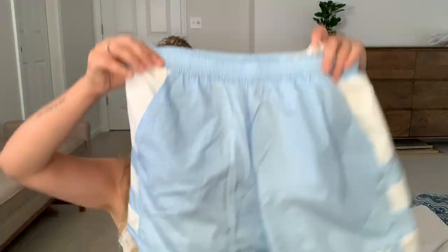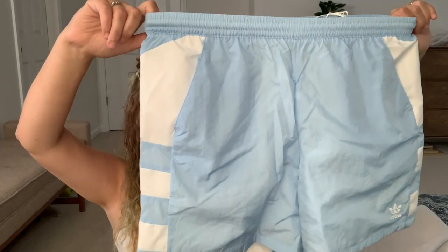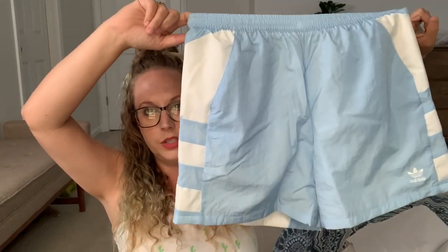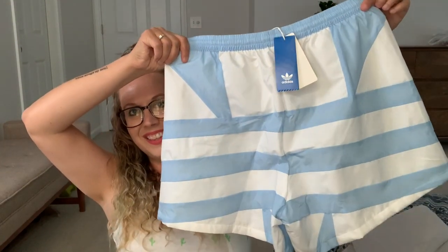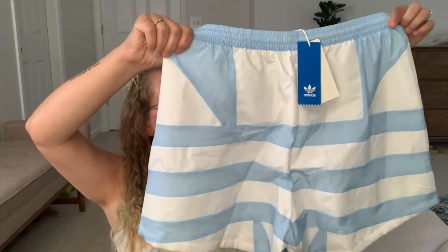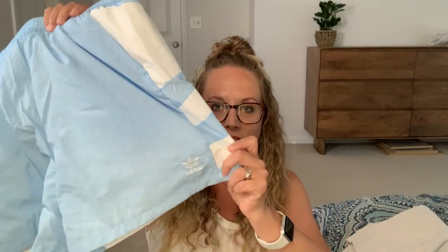Next we have a pair of shorts by Adidas. I was looking for some lounge-around shorts to throw on over a swimsuit or just to walk in. The butt part's really cute — it looks like the Adidas sign with the three stripes. It has the little logo in the front. I like this light blue color, that's really cute. They have lining in them so hopefully they're not see-through, and they look like a really good length. I told them I don't want shorty shorts.